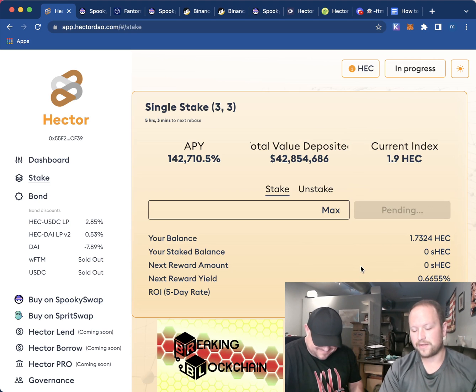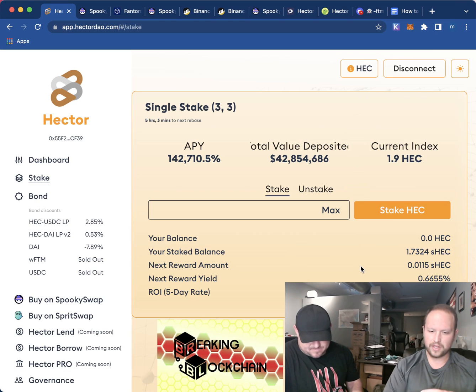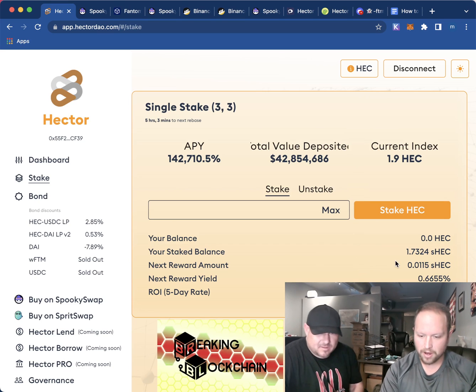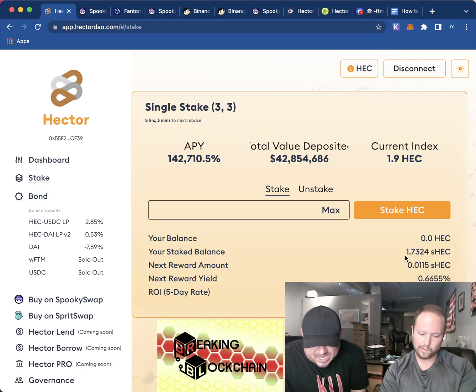After this goes through we will be staked and it'll tell us our next reward for the 1.7 Hector. We only put in about $250-$300. We're staked — boom! Hector staked. We went up to 142,000 percent APY. We get a rebase every eight hours.